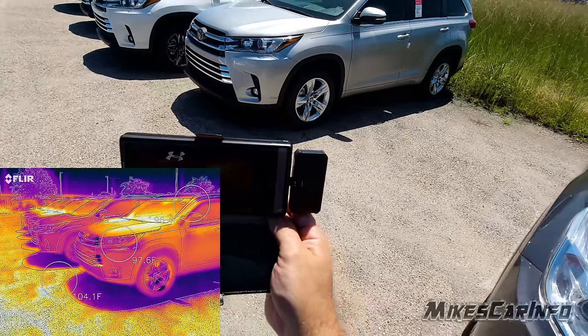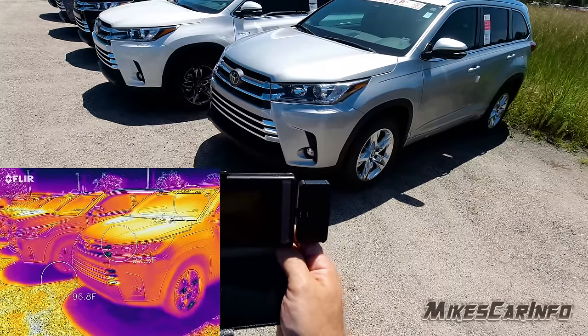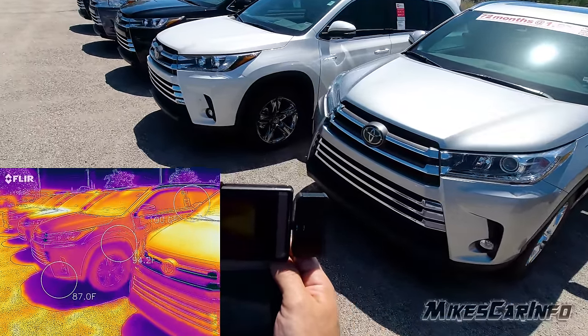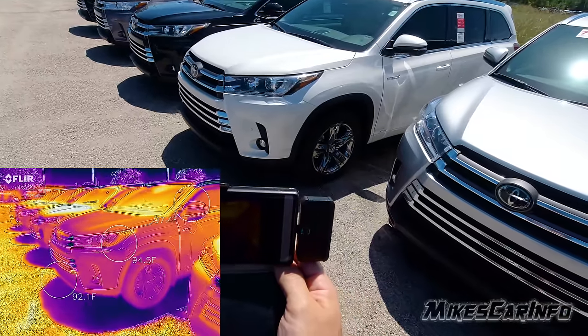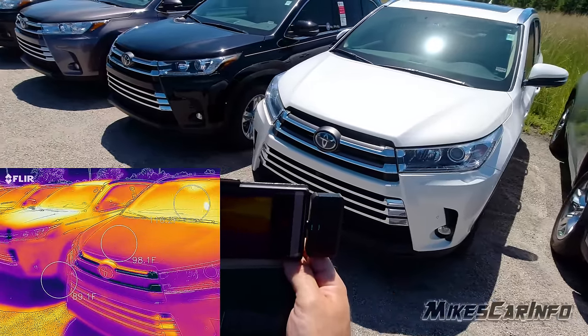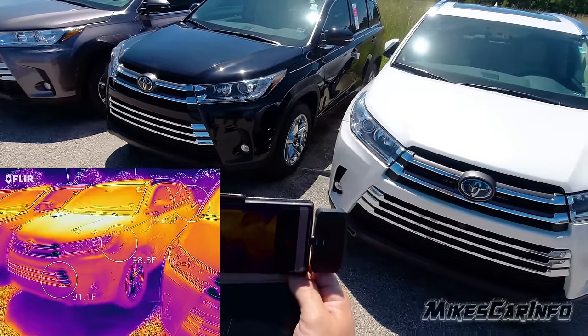I'm using the FLIR-1 camera to see if there's any difference in temperature between different color vehicles. Here's a white vehicle and a black vehicle — neither one of these have been running at all; they've just been sitting in this parking lot.